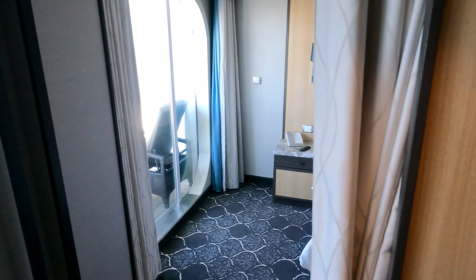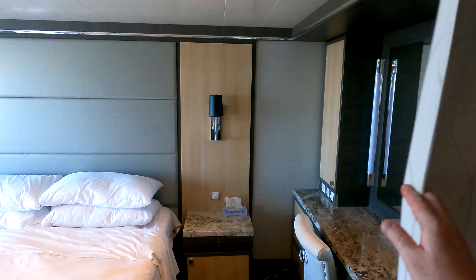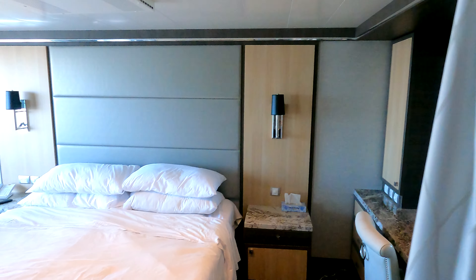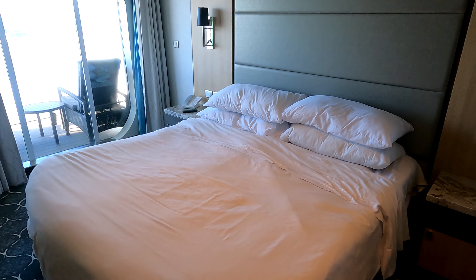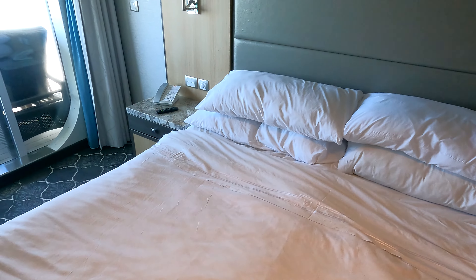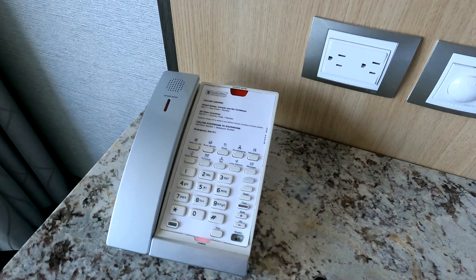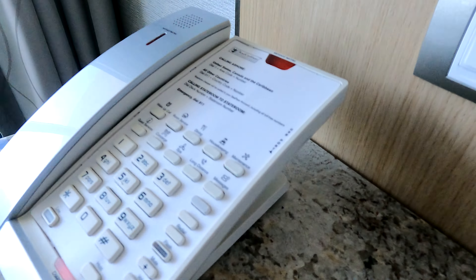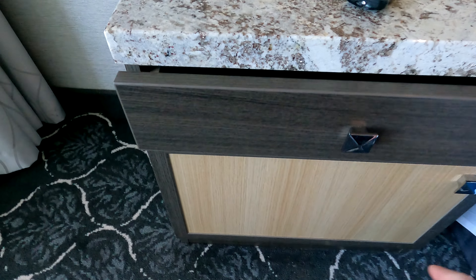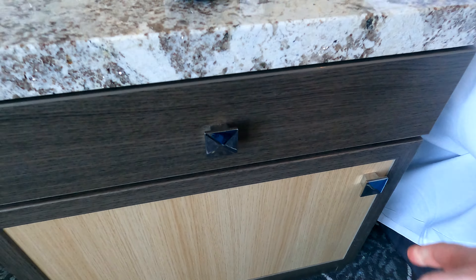Your bedroom space is separated — there's a curtain on this doorway, as well as this doorway right here, so you can separate it into two different spaces. That's got your bed. On this side you've got two 120-volt outlets, your phone — there's also a USB on that — and a small drawer on the nightstand with a little bit of space underneath.